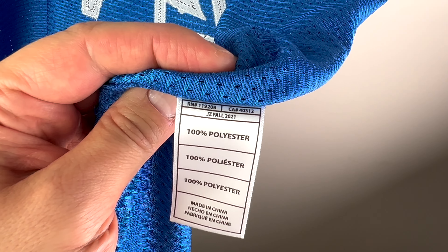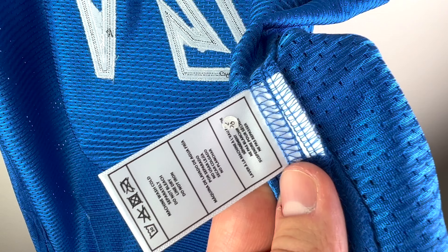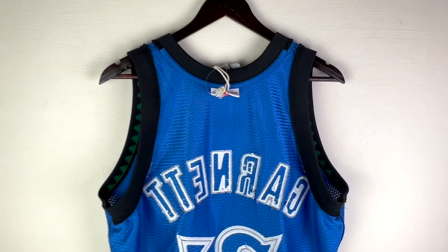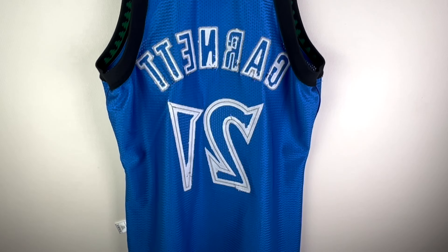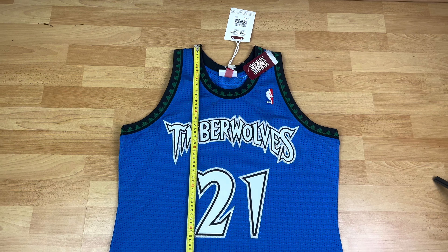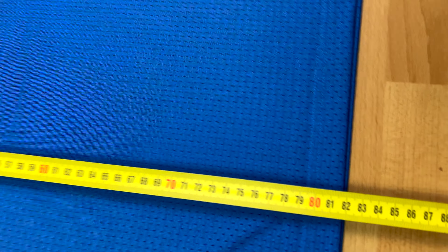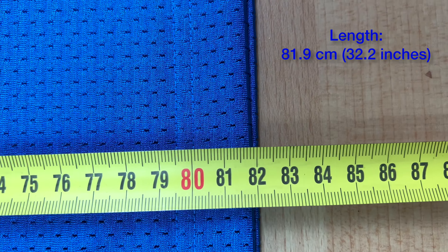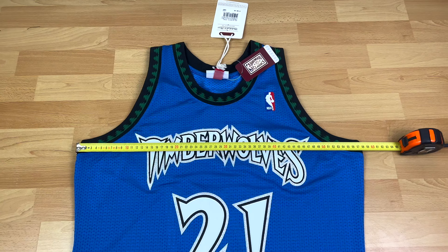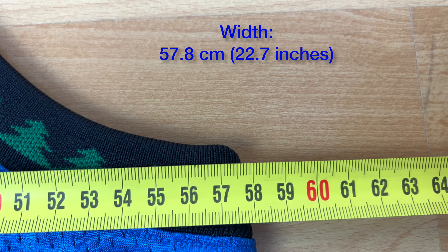Here you have the inside tag: this is a freshly made 2021 fall jersey, made in China. The quality control sticker is there as it should be. From the inside back, once again everything is stitched — letters and numbers. The measurements for this size 44 large jersey: length from the top of the shoulder to the lowest part is approximately 81.9 centimeters, and the width from pit to pit is about 57.8 centimeters.